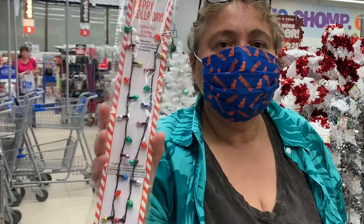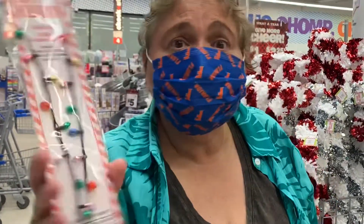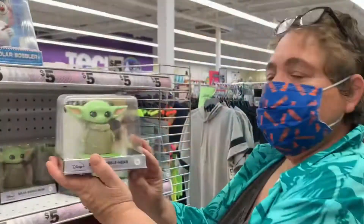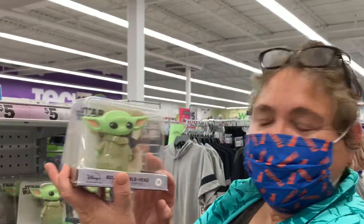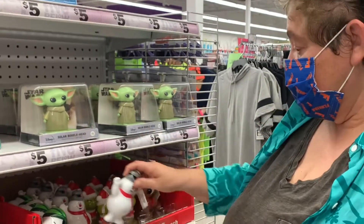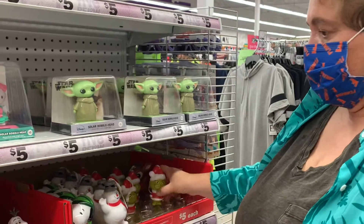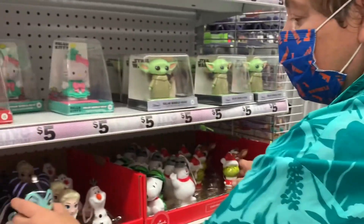How about a happy holiday necklace? What a cool thing to find in a stocking — $4. How about some solar bobbleheads of Yoda? Or you can get some ornaments. This is Frosty. Here is the Grinch. Like Maleficent.